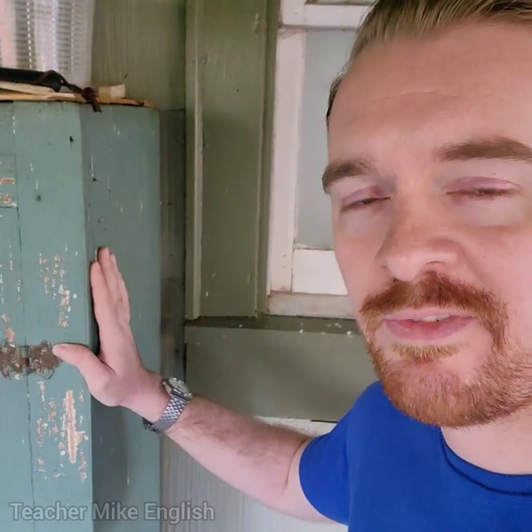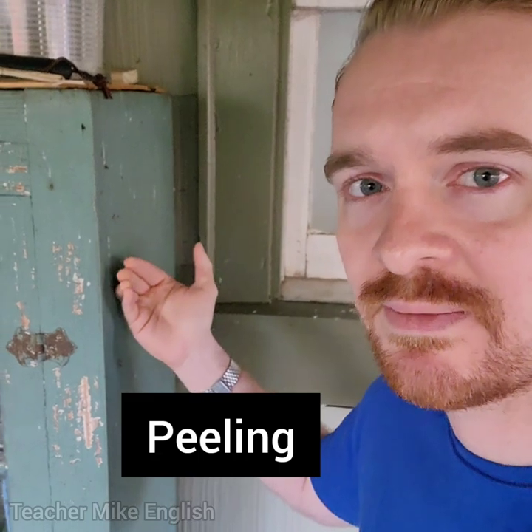Right here, we've got an old wooden cupboard, and you can see that the paint is coming off. When the paint is coming off of something like this, we say that the paint is peeling. There were a few more words that I wanted to talk about, but I couldn't find any good examples for you today. So I will try to talk about this topic again in the future. Thank you for watching.